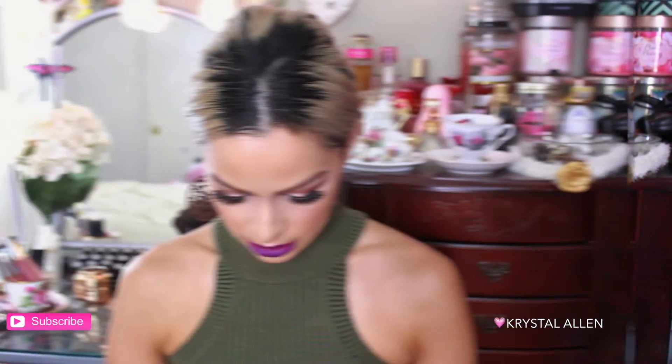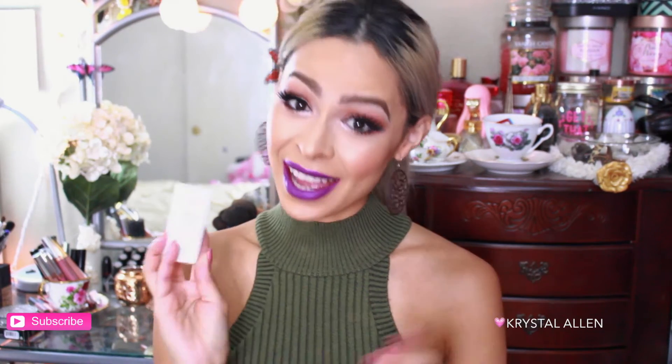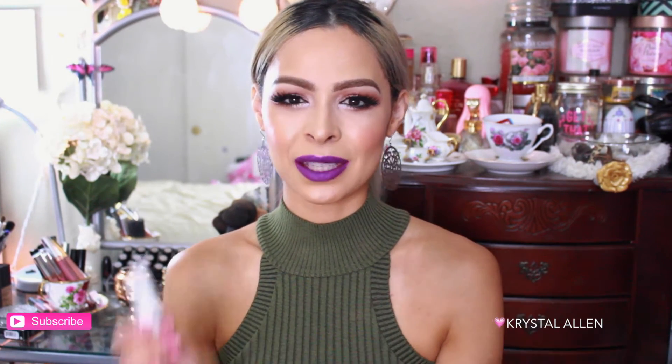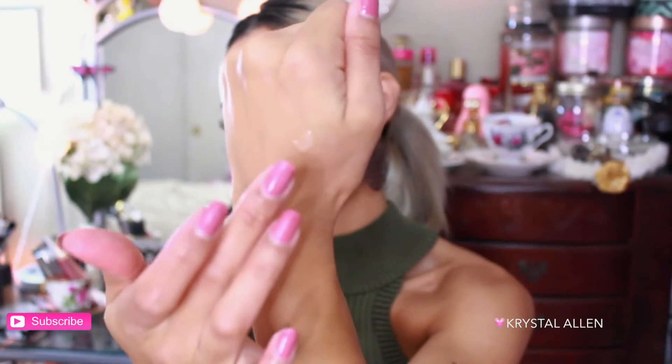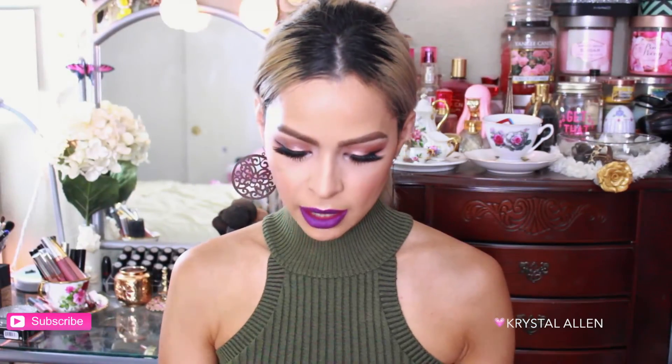Next in the bag we have the Avene Optimal Hydrating Serum. I actually love Avene products — my sister used to work for an esthetician's office and would send me samples like the Avene spray, which is super hydrating. This has a gel-like consistency and is very silky in texture. We'll see how it works on the face.